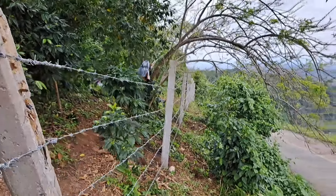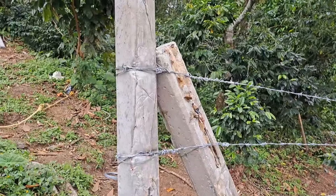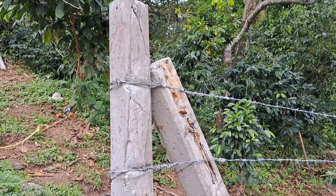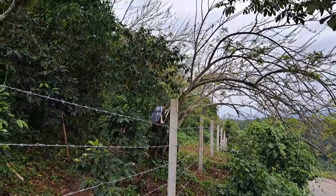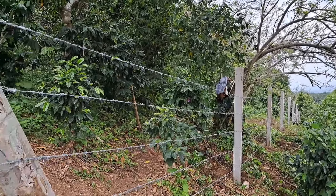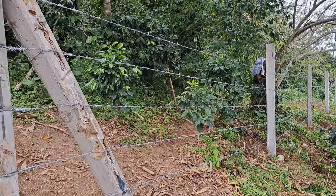Aquí ya se terminó, le metimos cinco hileras, ya nada más están terminando. Yo estuve terminando de rematar aquí la punta, ya la enredé bien. Y ellos están terminando de amarrar los últimos palos de allá. Aquí al entrar le pusimos cinco líneas, pues como había dicho usted que en la entrada le metiéramos cinco.